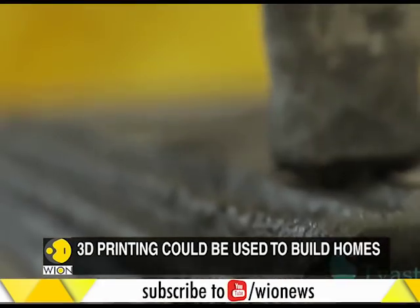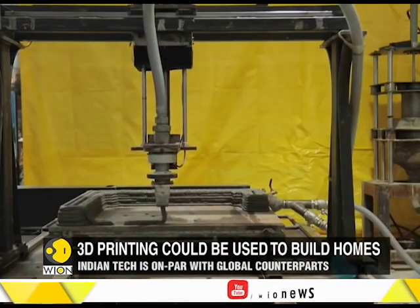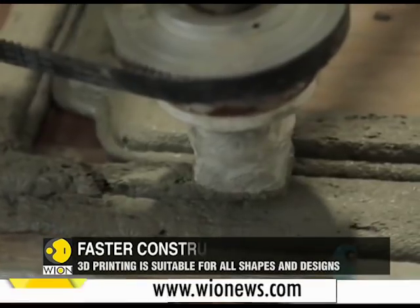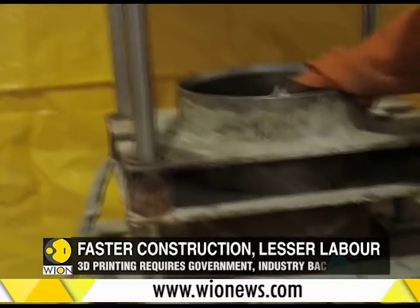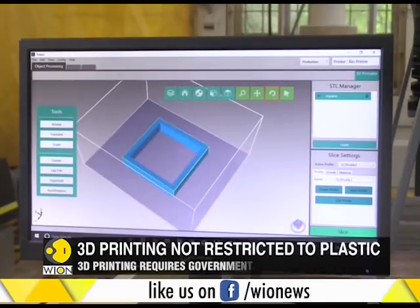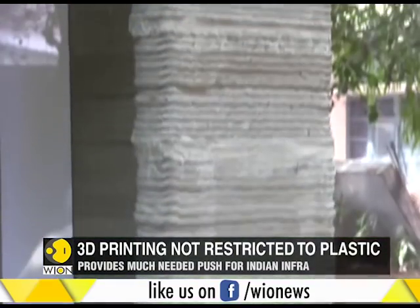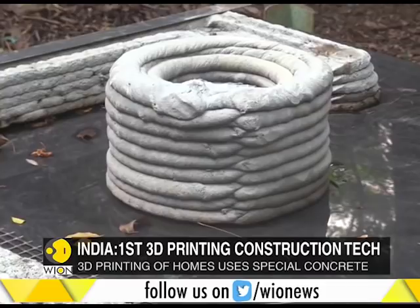With this 3D printed prototype structure, these students have achieved a breakthrough. It was built layer by layer using minimal concrete. Computerized printing allows creativity with shapes and designs, and it also saves time spent on erecting support columns through conventional construction methods.